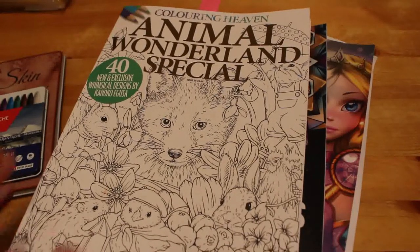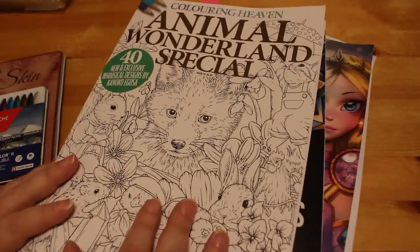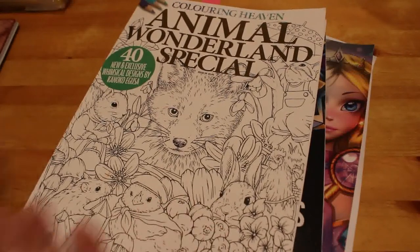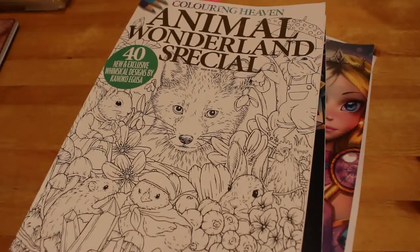Just one further thing — if you want to see flip-throughs of any of these books, including Animal Wonderland, just leave a comment below saying which book you'd like a flip-through of and I'll happily put one up for you. For any coloring book I ever use, haul, or show, if you want a flip-through, just let me know. I'll see you all in the next one — bye, guys!